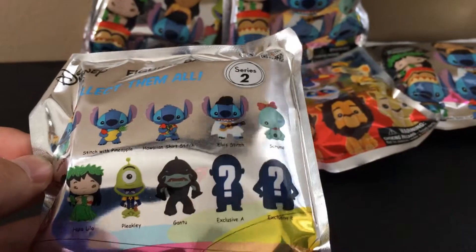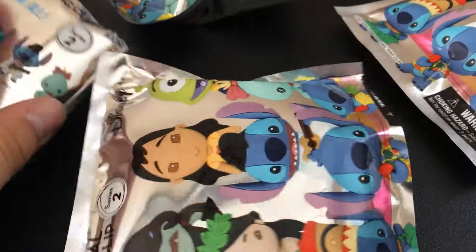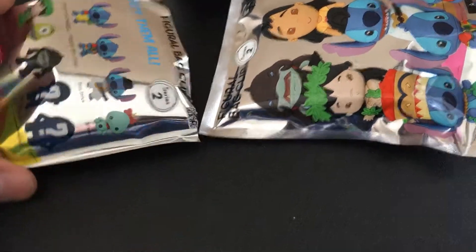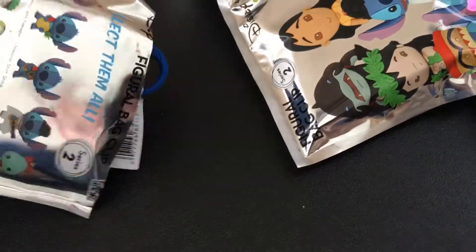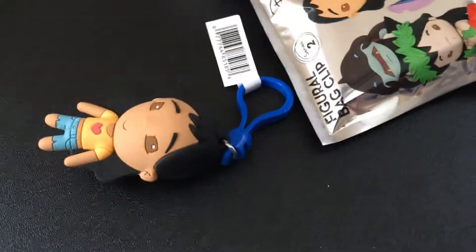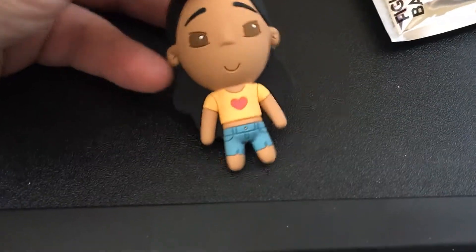I'm going to open all the Lilo & Stitch ones first and then we'll get to the Lion King one. I went ahead and cut the tops off of these bags to make them easier to open. Let's start with this one — we got Nani, Lilo's older sister.